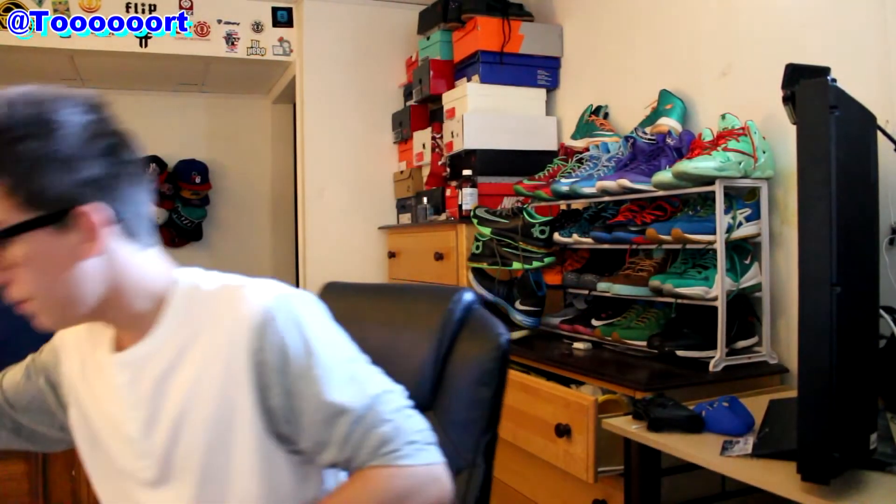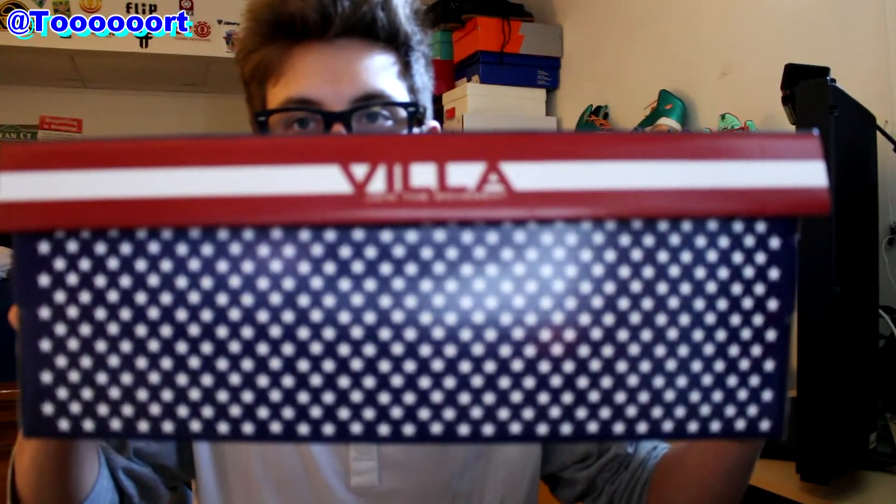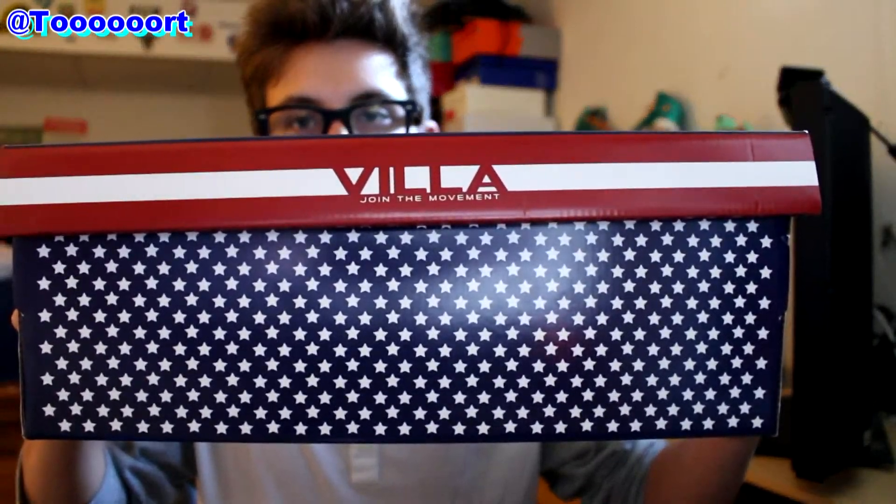Rue Villa — if you want to check them out, I actually have a bag right here. It says 'Villa, join the movement.' The website is ruvilla.com, R-U-V-I-L-L-A.com. I picked up the first Villa collab they have ever done — this is with Adidas — and actually this box is really, really sick. On the front you obviously have the Villa stars and stripes, looks pretty cool.